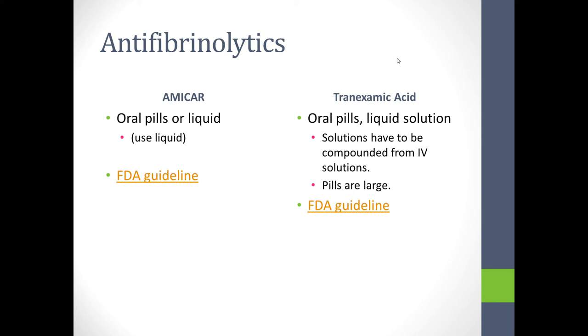Tranexamic acid can be given as an oral pill in the form of Lysteda or as a liquid solution, usually compounded by a pharmacist into an aqueous solution. This works well but requires a pharmacist with compounding ability. Amicar pills are normal size but low potency per pill, whereas tranexamic acid pills are substantial and difficult for a child to swallow, particularly after oral surgery.